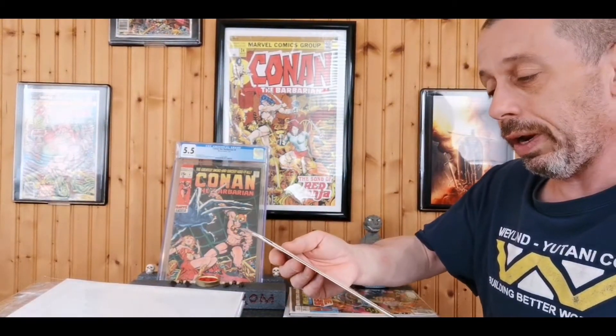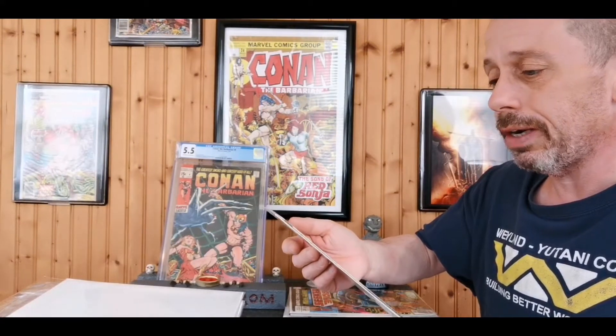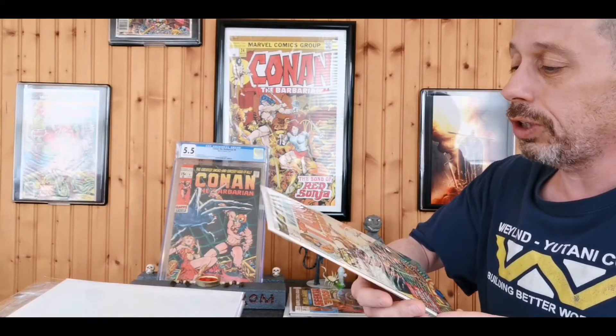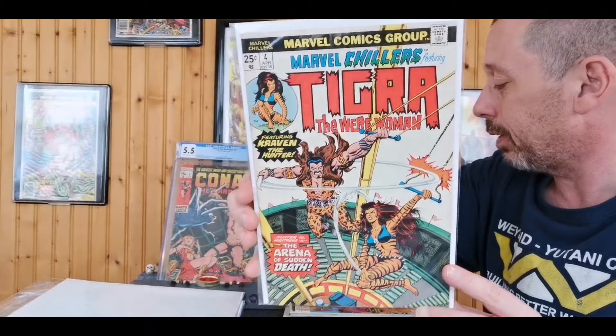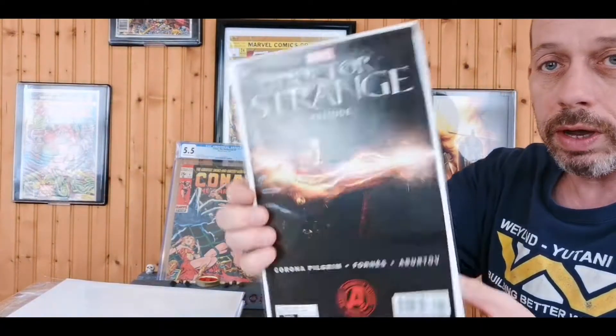Then I picked this up because it's a better copy than the one I have — Marvel Chillers featuring Tigra the Werewoman number four. For the life of me I can't find number five, so I'm going to have to search that down on eBay and buy it.